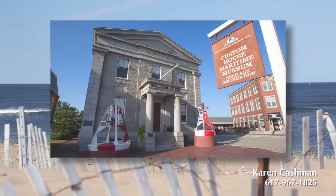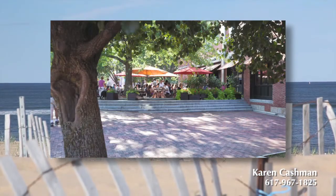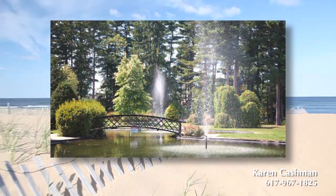It's the best of both worlds with downtown Newburyport only minutes away. Museums, art galleries, art associations, library, many restaurants, live theater, and boutique shops are all a short drive around Joppa Flats and the Bay.